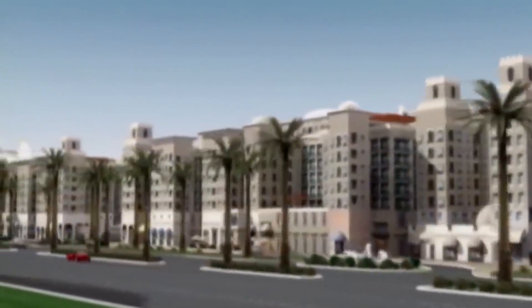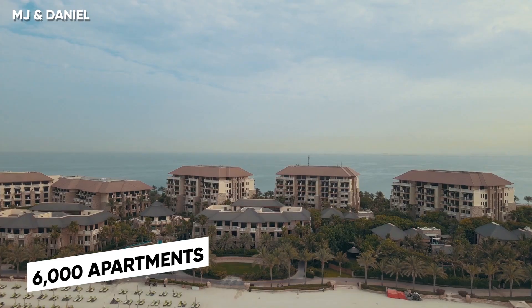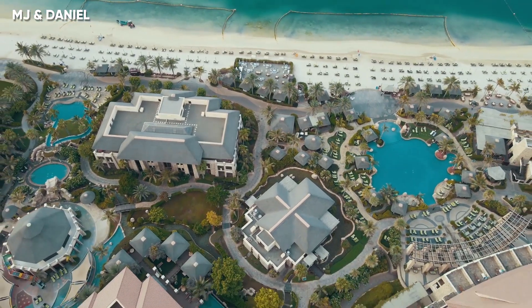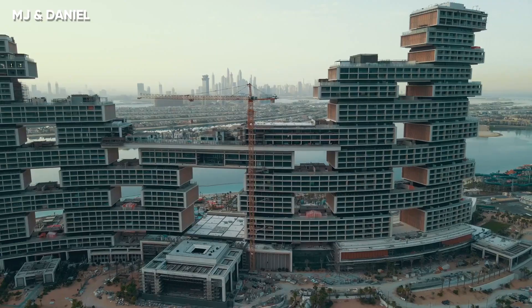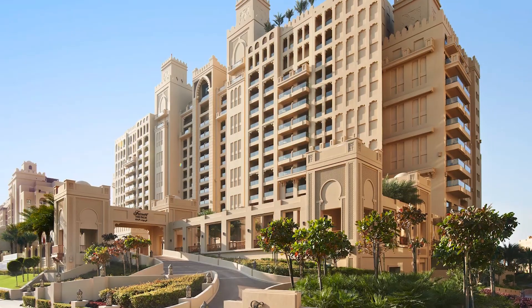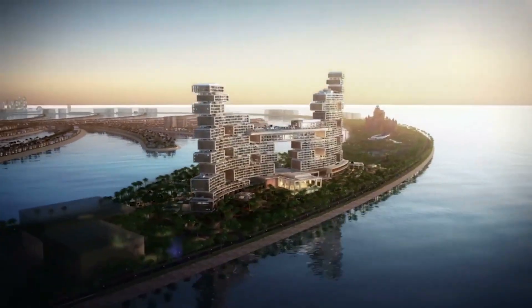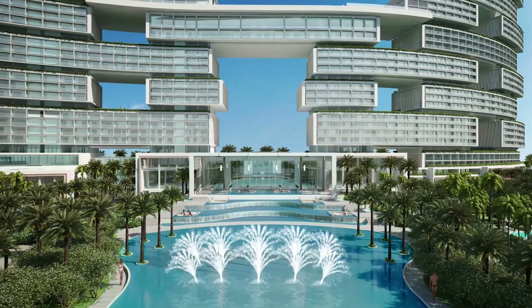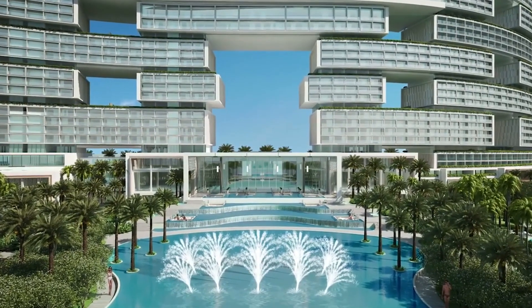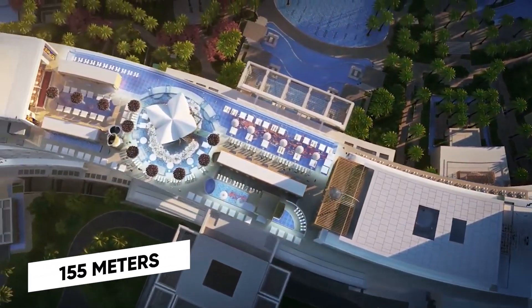Today, the 17 fronds are home to around 1,500 beachfront mansions, with 6,000 apartments on the trunk. Significant hotels on the crescent include Atlantis the Palm and the Waldorf Astoria, with brands such as Fairmont and Viceroy on the trunk. Resorts in the works include the Royal Atlantis and Palm 360, a two-tower resort connected by a 155-meter-long sky pool.